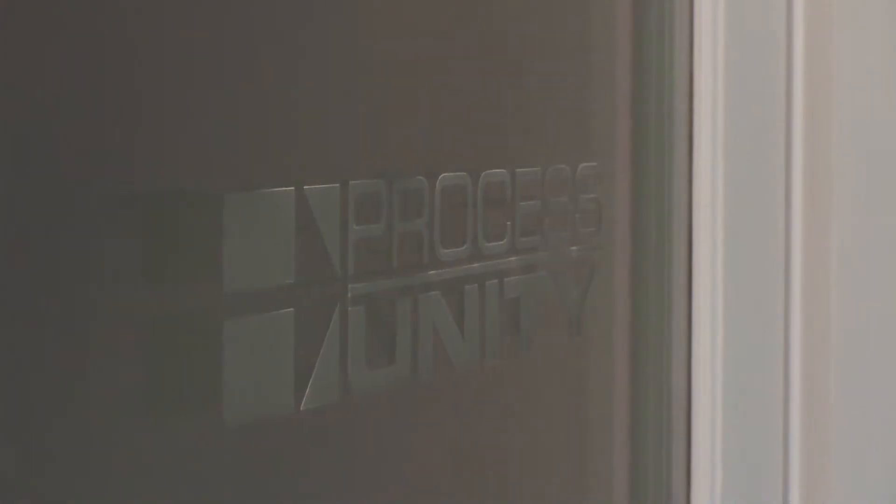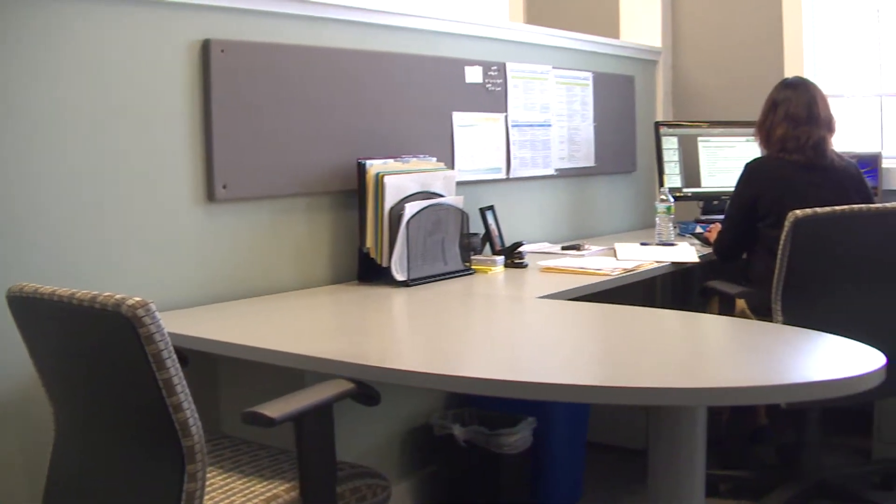CEO Todd Stone brought his software company to the mill in early 2011. We looked at 12 to 15 different places within 20 miles of here, and once we came here to the Bradford Mill, we immediately said this is the place for us. For Stone, the move to the Bradford Mill was about both convenience for his team and some important new economy fundamentals.